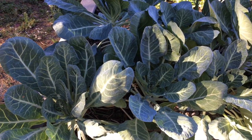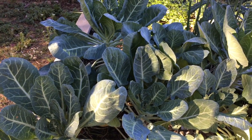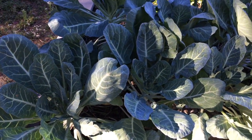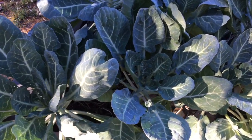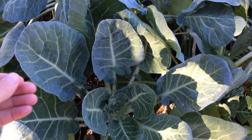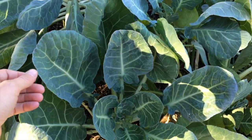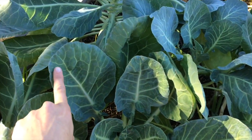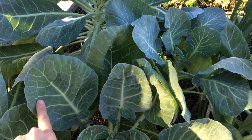Here's a plant that you might recognize. You may have even eaten it before. Does anyone know the name of this plant? These are collard greens. When I come up to the collard plant, I'll look at it first and then think about which leaf I want to touch. So I'm going to touch this one here, and first I might just very gently with one finger touch it to see how it feels.